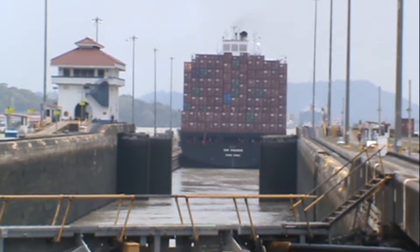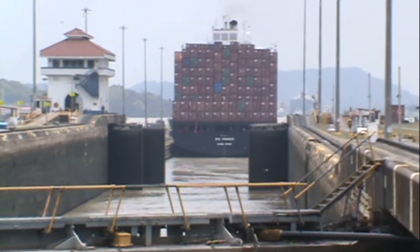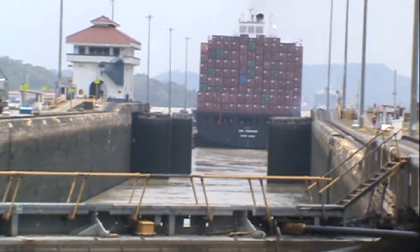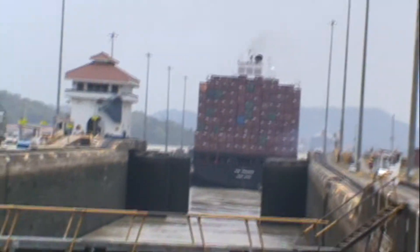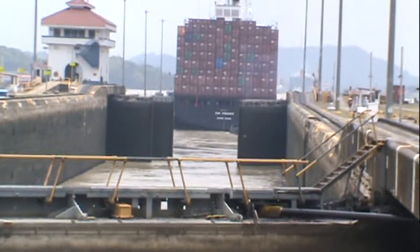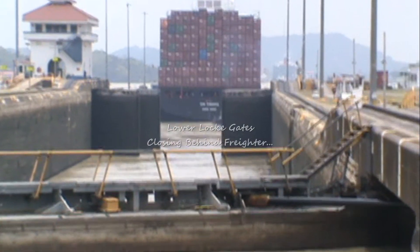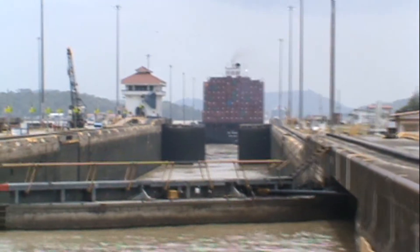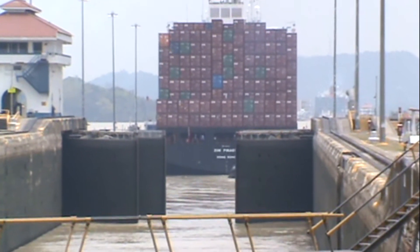In front there — remember, this is the smallest lock of the Panama Canal, because it only has one step. But it also has two lanes like all the other locks. There are two lanes: the west lane, where we are right now, and the east lane, which is located on the other side of the center wall.